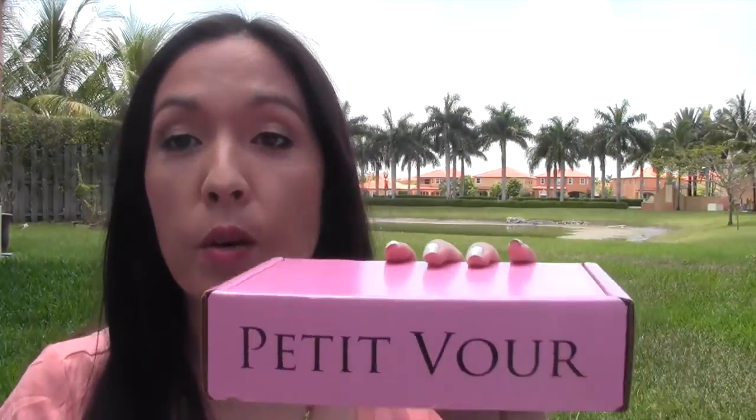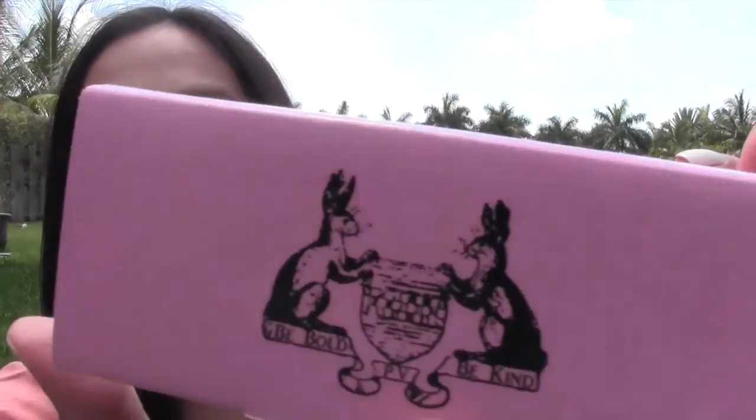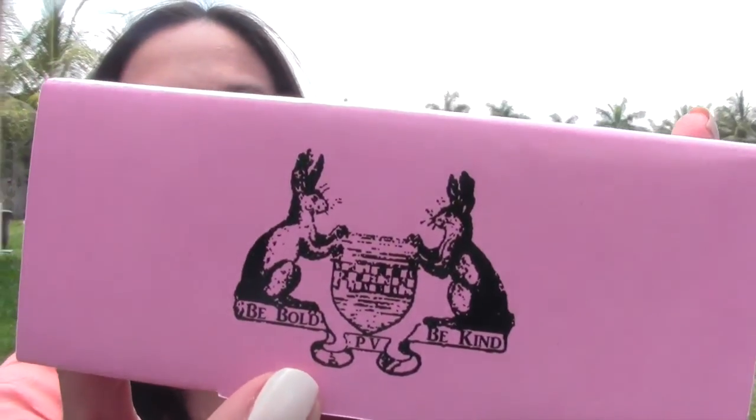They wrapped it up with this gray to brown paper to protect the box. Let me just open it and see. I can see it's already pink inside. So here's the box. It says Petit Vour and it says 'be bold, be kind' right here on either side. So let me open up the box.